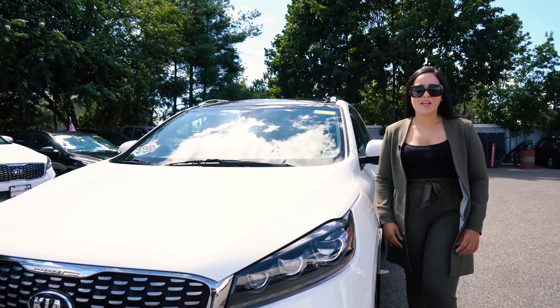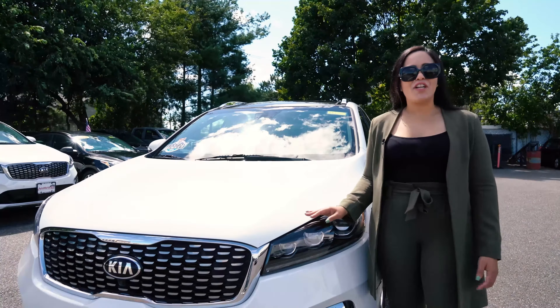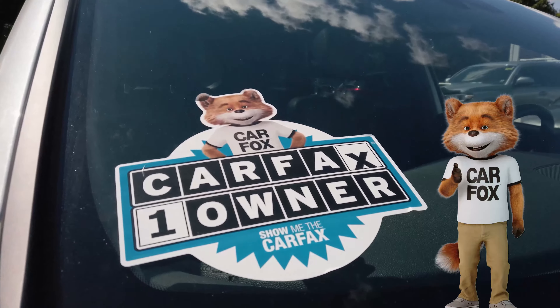You also get unlimited mileage roadside assistance. Why buy a new Kia if you can get more features for less money and drive off the lot with peace of mind, backed by Kia certified pre-owned warranty.